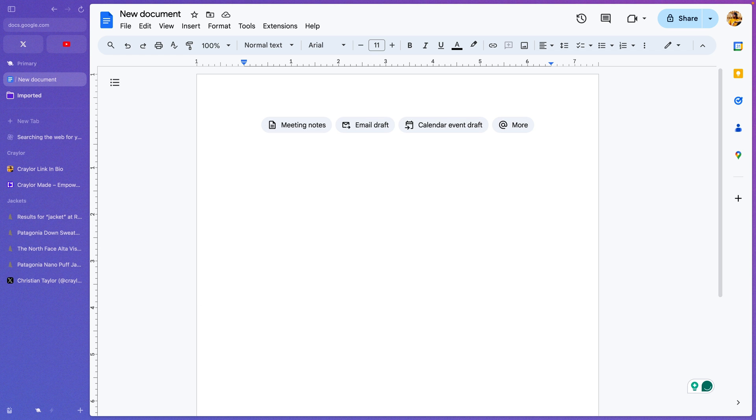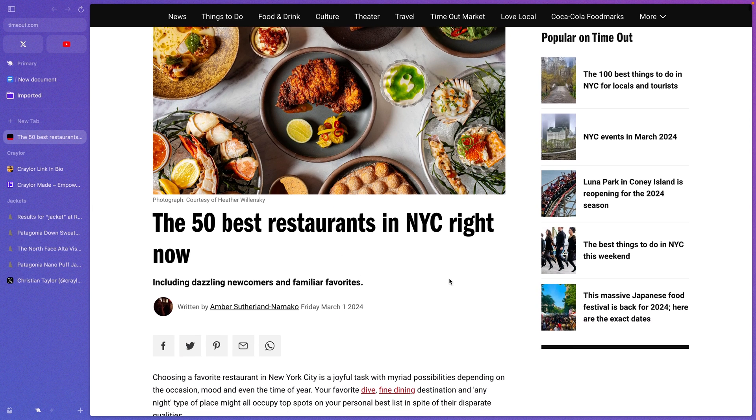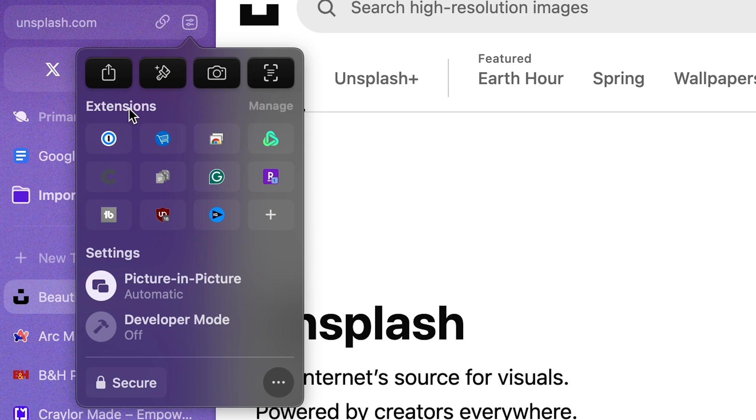However, so far with Arc Browser, I've not had any instances of pages getting hung up or not loading properly, and it seems to be one of the more reliable Chrome alternatives I've tested. Arc also supports all Chrome extensions since it's built on Chromium, and I've been using all my extensions flawlessly.